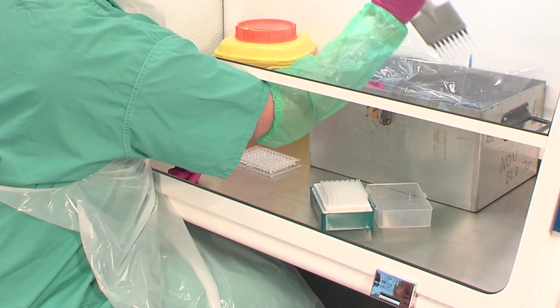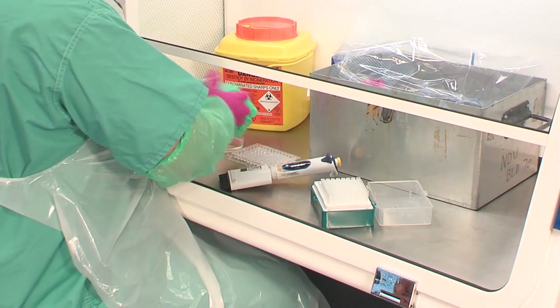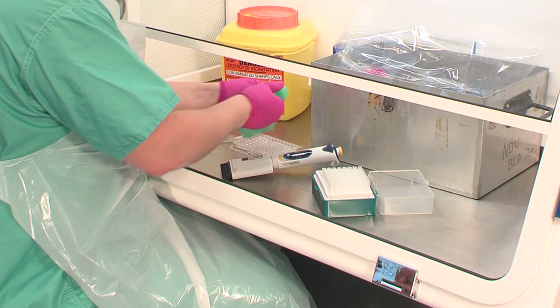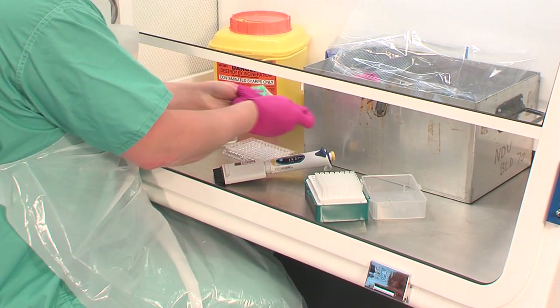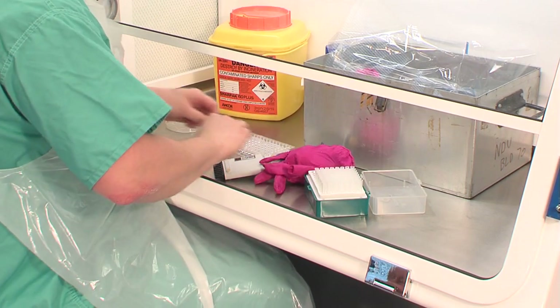All these should be worn while working at the cabinet, but removed and discarded in the cabinet if the operator moves away. When working with any potentially infectious material, a single layer of disposable gloves must be worn.